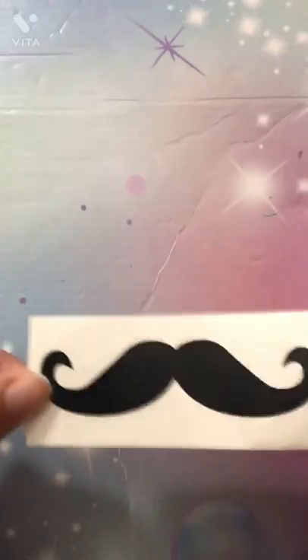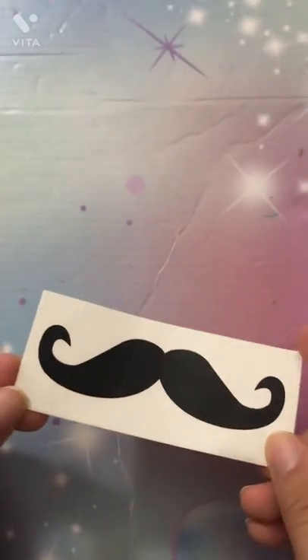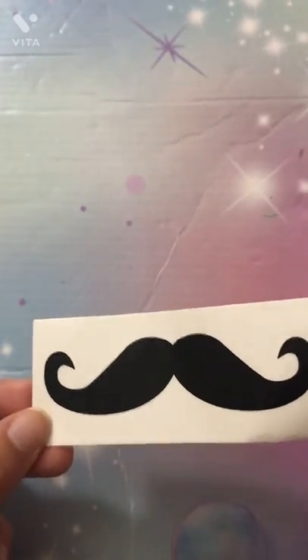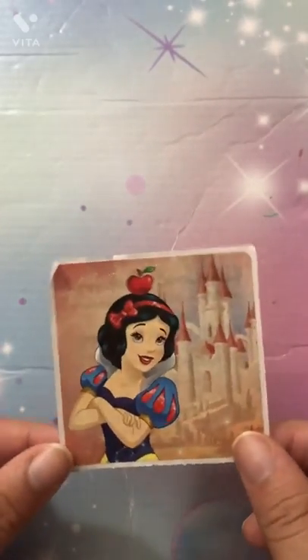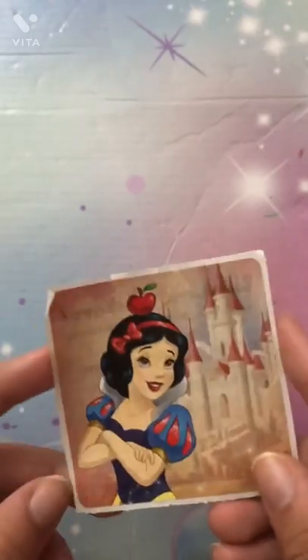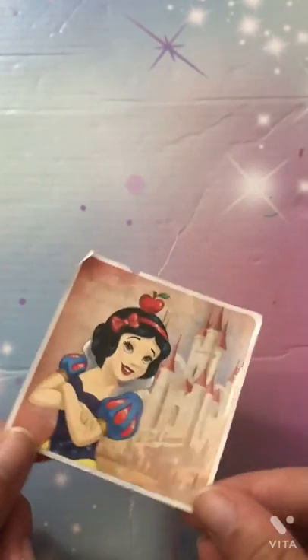Next up I have this really cool mustache sticker. It's pretty funny and I've just hoarded it all this time. Get ready, get Disney, because this is about to be a Disney roll! First, here we have Snow White — she has an apple on her head. I love the setting. I think I got this at the doctor's, but still, she is really nice. I just love the design.